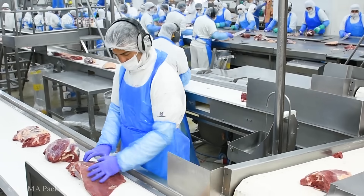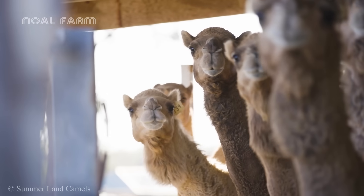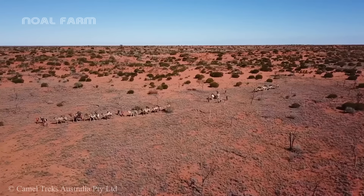None other than our character today — the camel, also known as the Ship of the Desert.